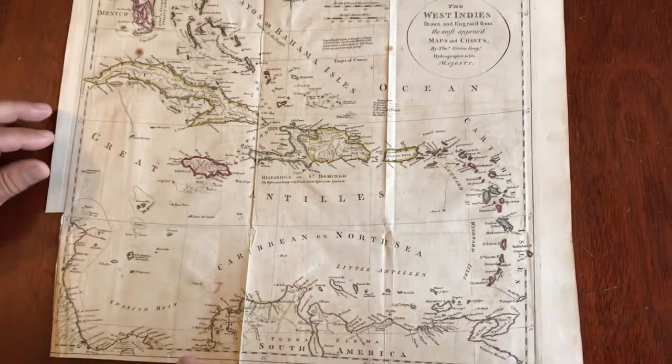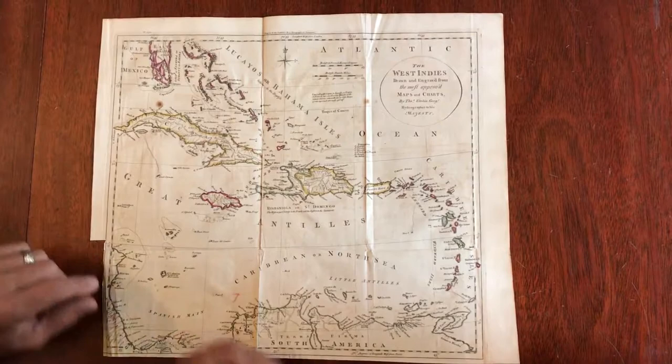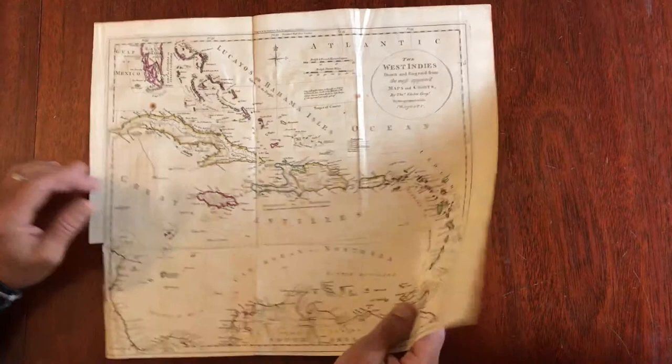I've checked several references on Caribbean maps and have not located this map within them. This lower left border here, blank margin, is trimmed as issued by the original publisher and binder. This was inset into a large geographical book, and that explains why there's a little bit of color offsetting here from the original hand color when the map was folded like so.